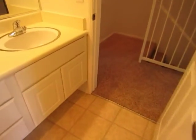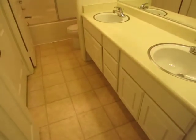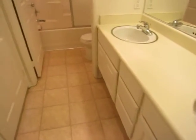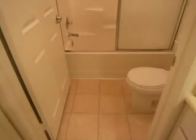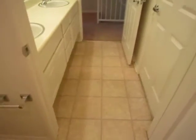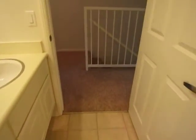We're going to make our way now into the full bathroom upstairs. This bathroom also has a double vanity, and it has a bathtub and standing shower. You can enter this bathroom through the bedroom or through the hallway.